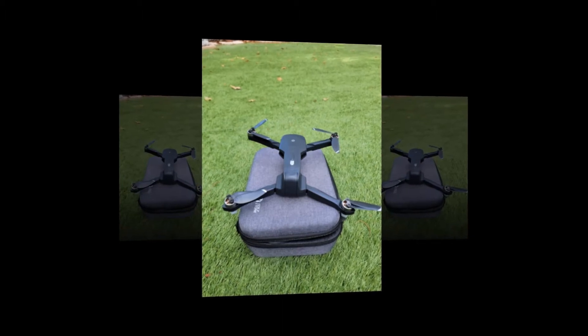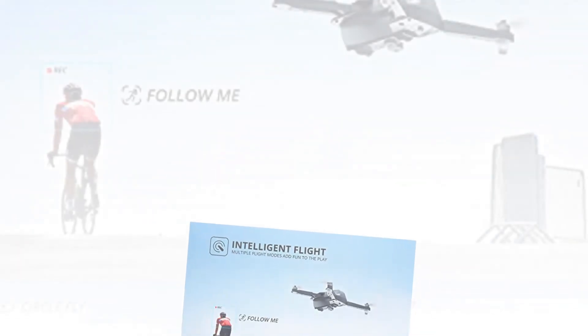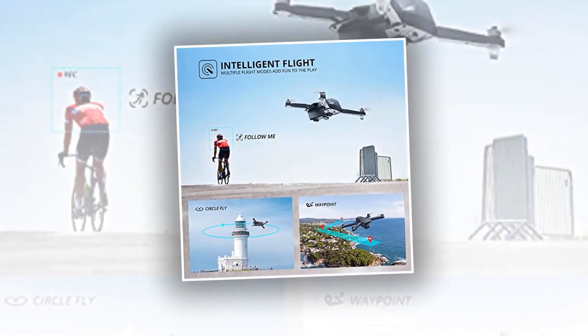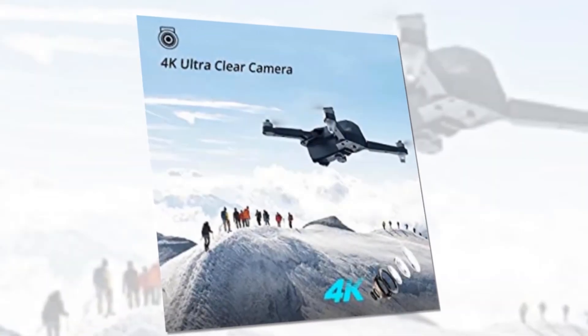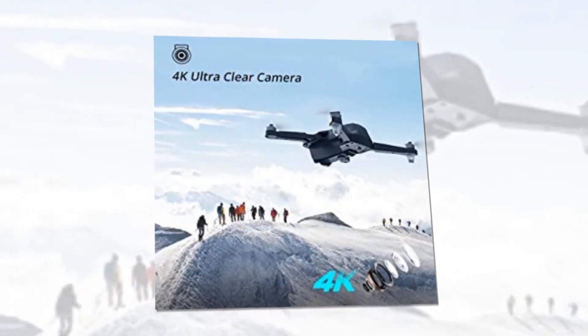The Holy Stone HS175 can trace and follow you automatically and fly along a path you set, or orbit a point in circles. When you pose to the camera, it will take a photo or video, letting you enjoy a wonderful flight experience.